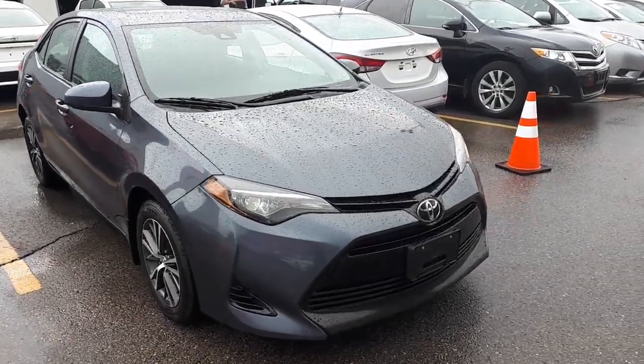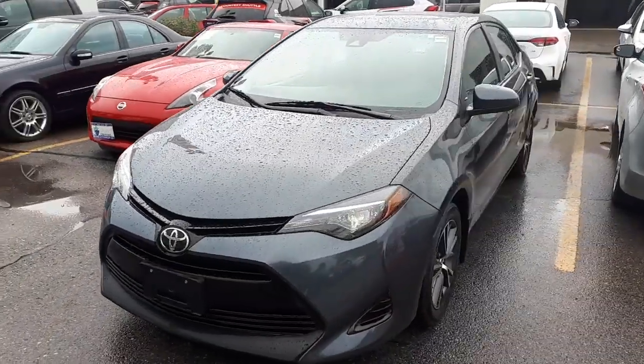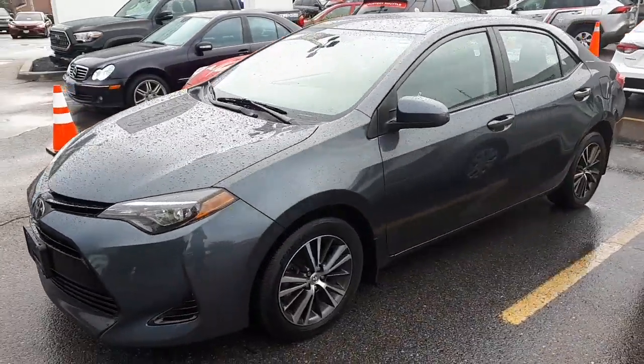Here at Bromel Toyota we have a Shield certified accident-free 2018 Toyota Corolla SE. Now let's take a look at some of the features.